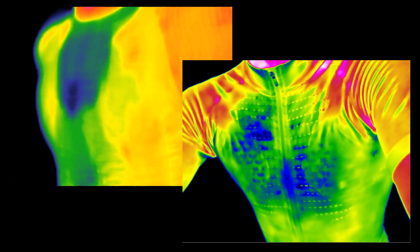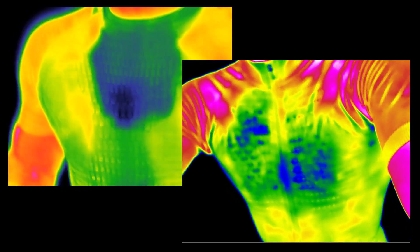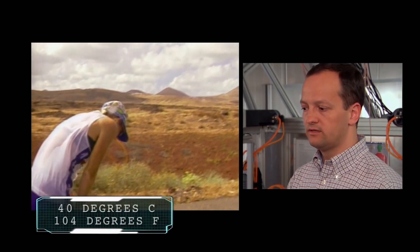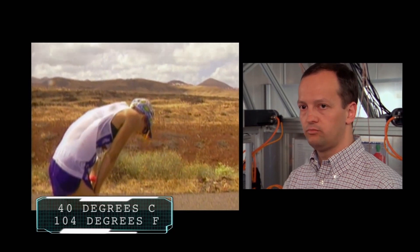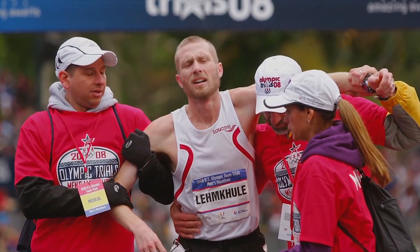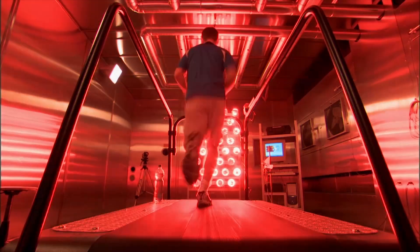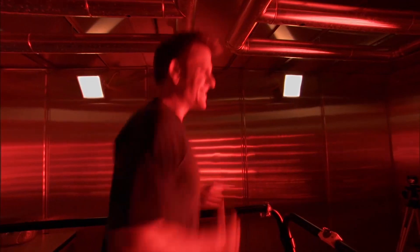it's the body's core temperature, deep inside, around the heart and organs, that's critical. If the body's core temperature goes above 4 degrees Celsius, at one stage you will not be able to control your muscles anymore, or it can be even more dangerous — leading to a heart attack or a complete collapse of the whole thermoregulation system. "Oh my god, that's hot."